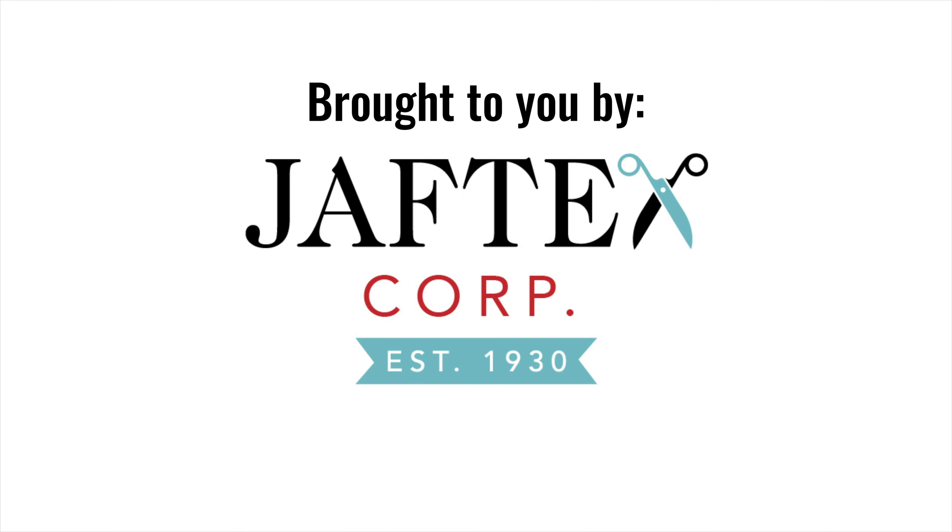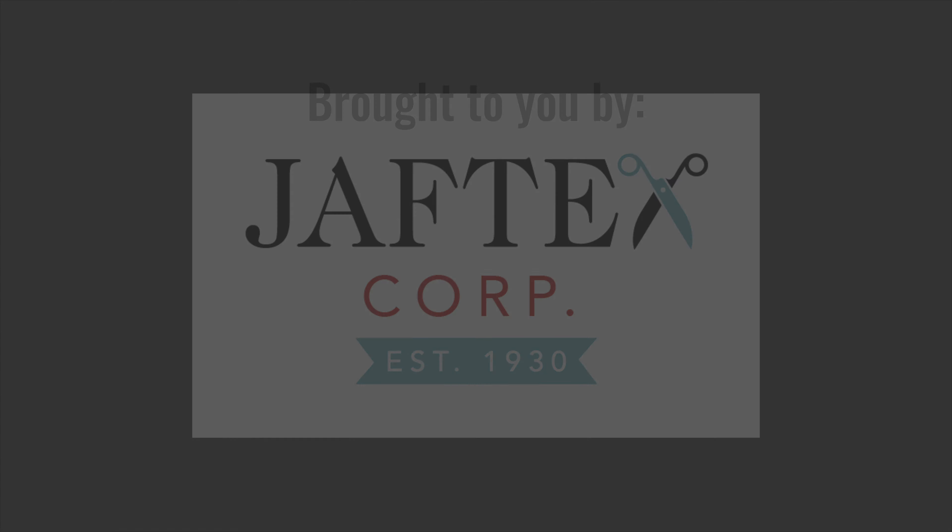I'm really excited to share that our blog is up and running again. We started it up this summer and I want everybody to know about it because I am having so much fun writing it. We're doing a blog hop in January, so we're really looking forward to that and gearing up for it.